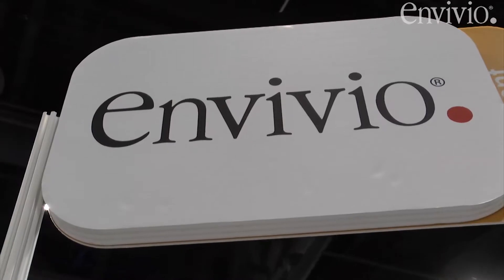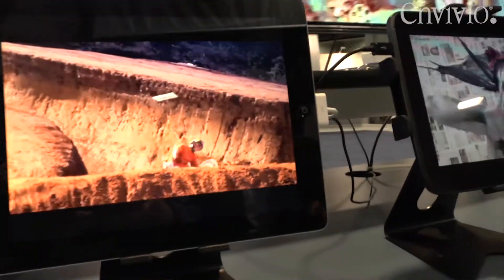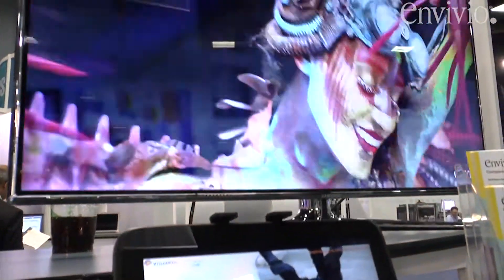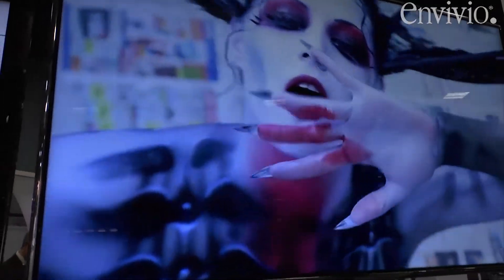Hi, my name is Arnaud Perrier. I'm VP Solutions Marketing at Envivio. Envivio is the world leader in software video processing solutions for multi-screen, and increasingly our solution is also being used for premium pay TV applications in the cloud.